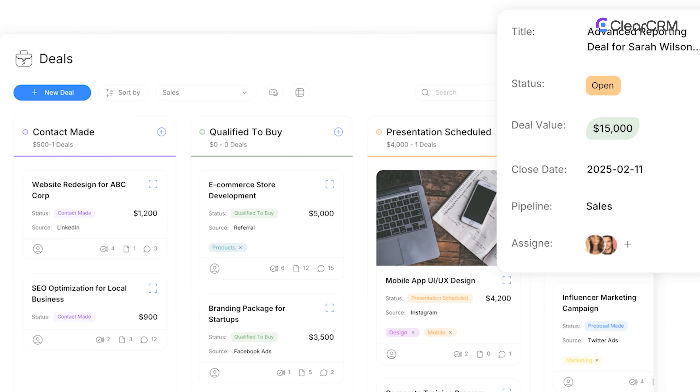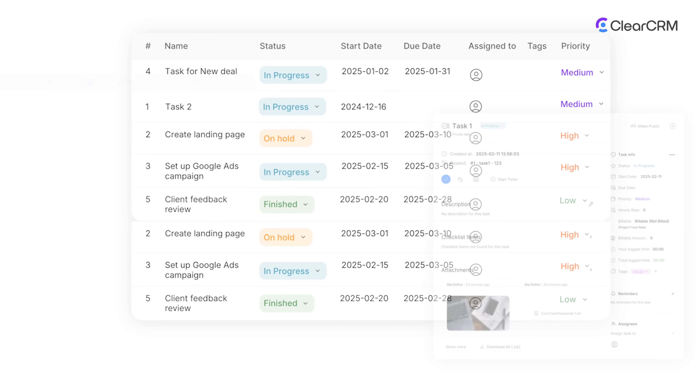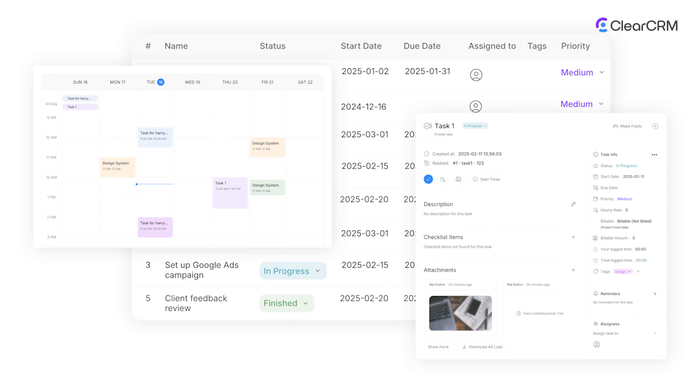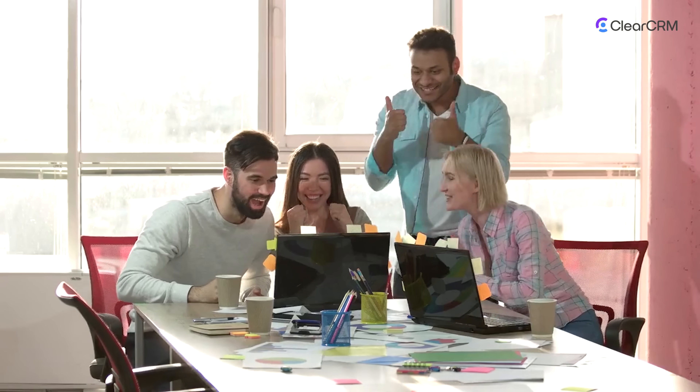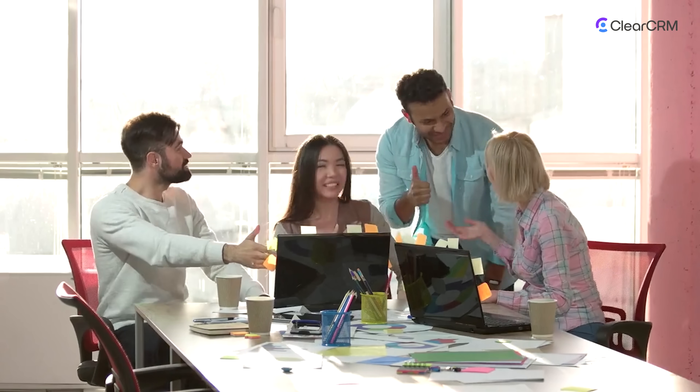Build and manage your pipeline with flexible visual workflows. Automate repetitive steps like follow-ups, task assignments, or stage changes. Your team always knows what's next, and leadership sees what's working in real time.